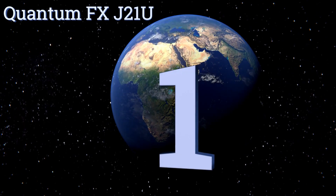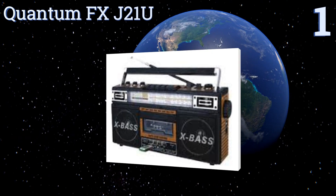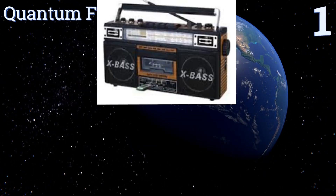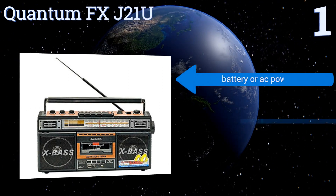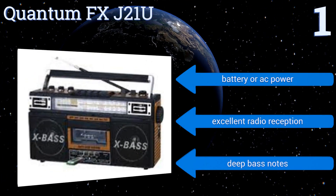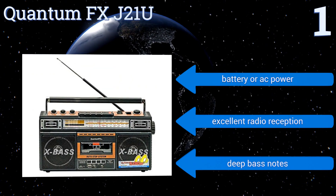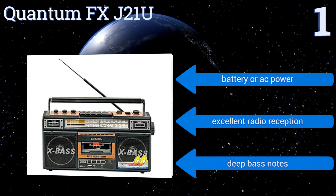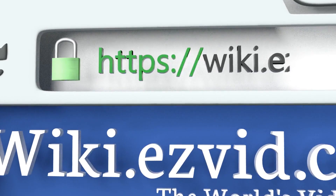Coming in at number one on our list, at a glance the Quantum FX J21U looks ready to liven up a block party circa 1991. Upon closer inspection, one will note that in addition to accepting cassette tapes, it can also accommodate a USB connection or an SD card. It works on battery or AC power and boasts excellent radio reception and deep bass notes.